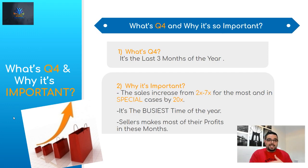Q4 is important for sellers because they make most of their profit in these three months. A lot of sellers depend on Q4 — if they're prepared, they'll clear all their products and make the most profit. Even dying products that haven't been selling well during the year can be liquidated during Q4, making it very profitable for sellers who are ready.